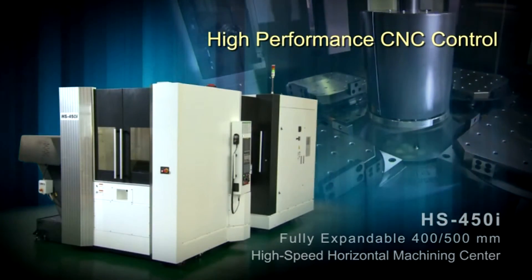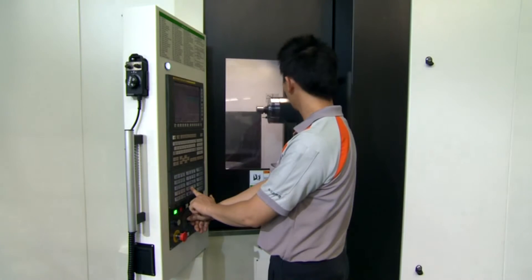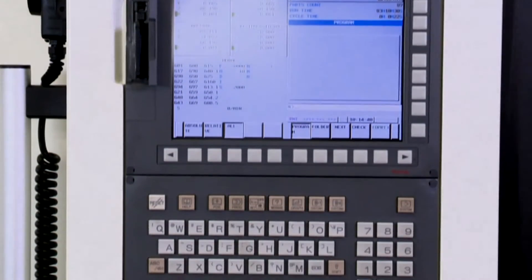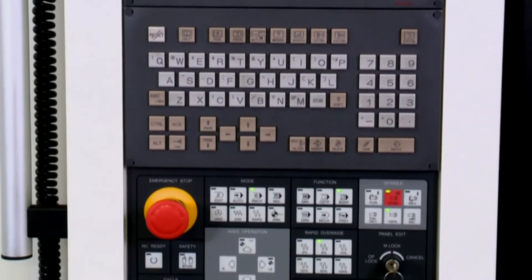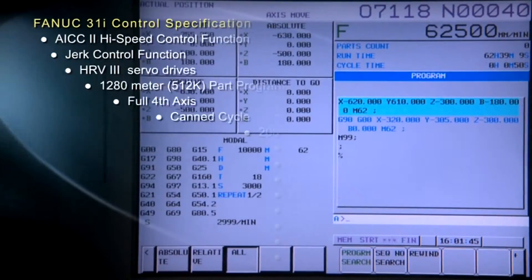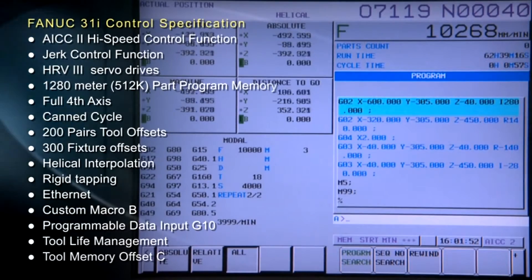High-performance CNC control: The Fanuc Series 31i is a multi-axis and multi-path nano-CNC controller suitable for advanced complex machining. Given the complexity of today's part configurations, the 31i's flexibility supports various machine tools requiring high speeds and high-accuracy control.